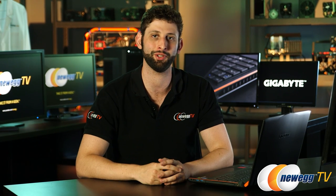Once you guys pick one up and run it through your craziest gaming scenarios, let us know how it holds up in the comments. Like this video and subscribe to the channel. For Newegg TV, I'm Seth Rodkin.